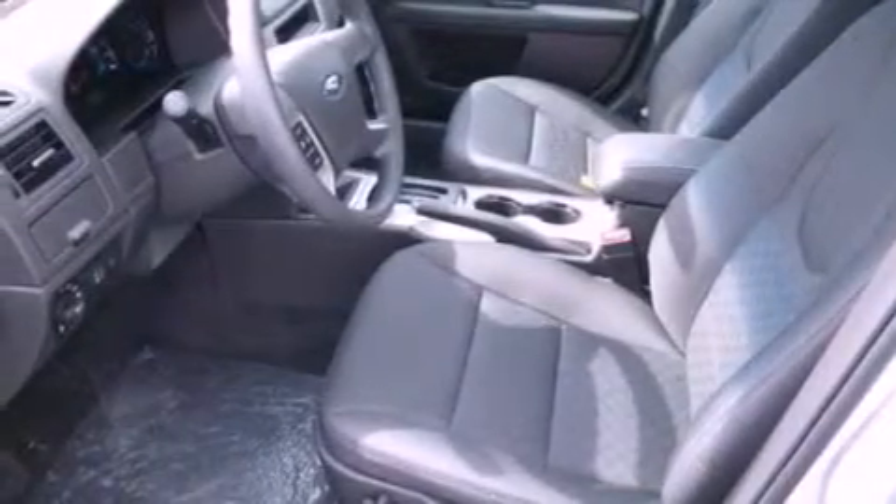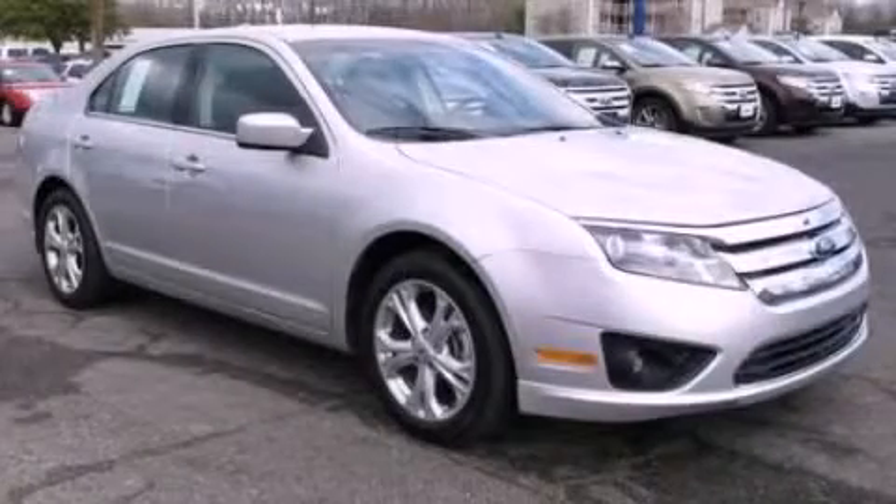With an EPA estimated rating of 33 miles per gallon on the highway, this automobile pays off in the long run. Stop by today and test drive this automobile for yourself.